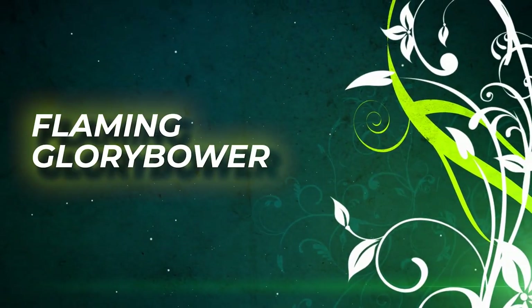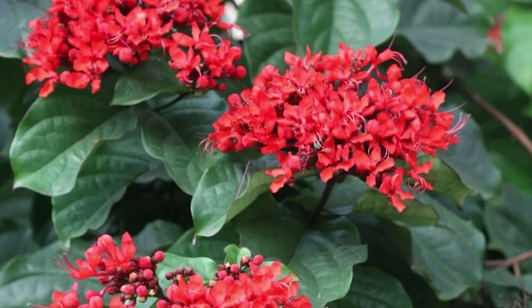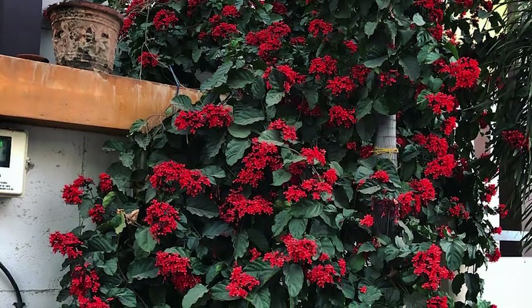Flaming Glory Power. If you want deep red flowers and equally dark green foliage, then this plant offers the best combination of both. The only requirement is plenty of sunlight.